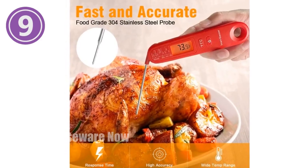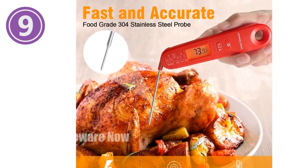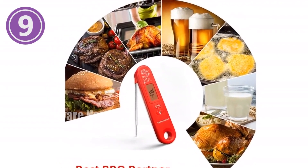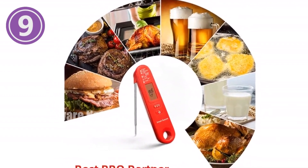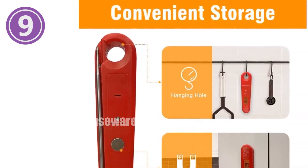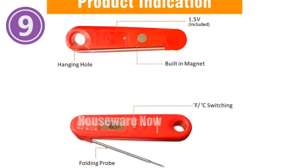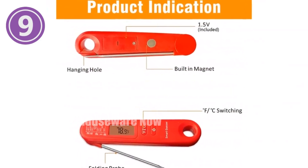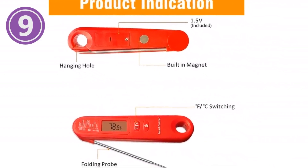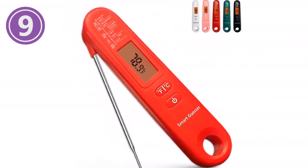Introducing the SmartGuessr Digital Meat Thermometer. This ultra-fast, instant-read thermometer features a wide temperature range of minus 58°F to 572°F with an accuracy of 1 degree. Designed with a foldable, food-grade 304 stainless steel probe for safe and reliable temperature readings, the backlit LCD display provides clear readings even in low-light conditions. Perfect for grilling, deep-frying, baking, candy-making, and more, this thermometer will elevate your culinary skills. Don't leave the quality of your food to chance — choose the SmartGuessr Digital Meat Thermometer today.